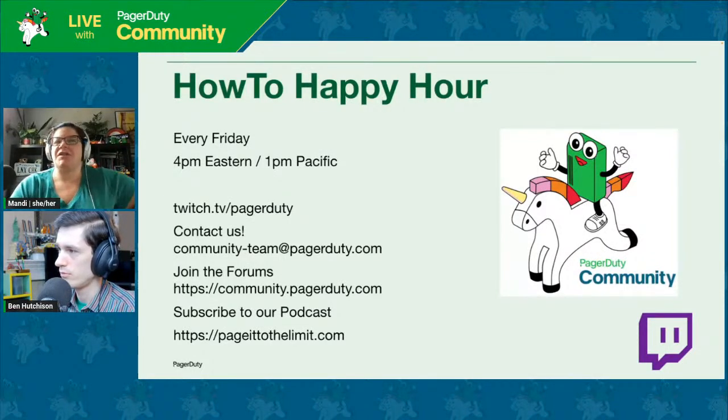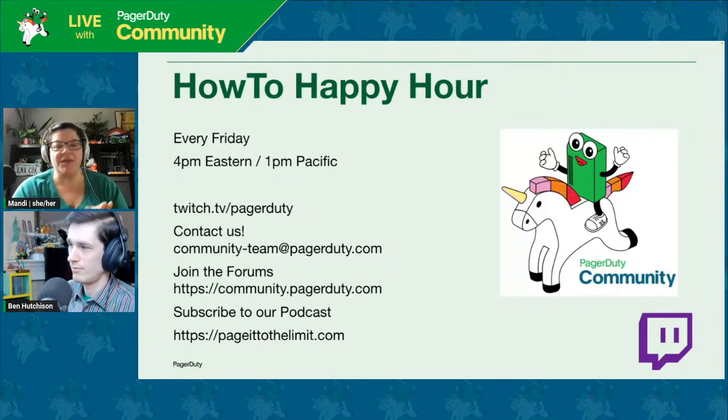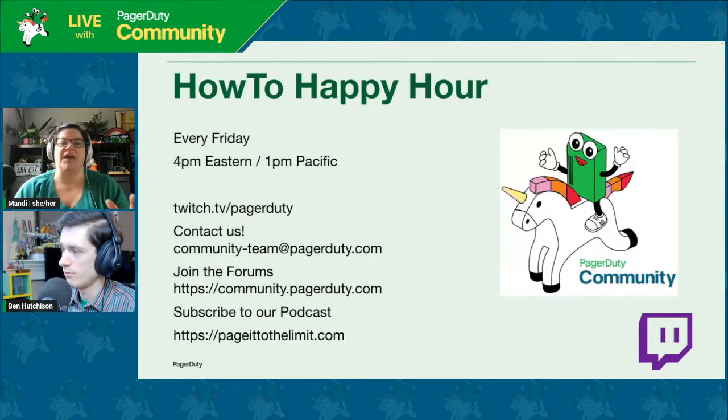Hi folks. Welcome back to the PagerDuty streaming channels, wherever you're joining us from. I am Mandy Walls, DevOps Advocate here at PagerDuty. We're here on the How-To Happy Hour. It's Friday — time to chill out and learn some stuff. I have a guest with me today and we're going to talk to him in a minute.